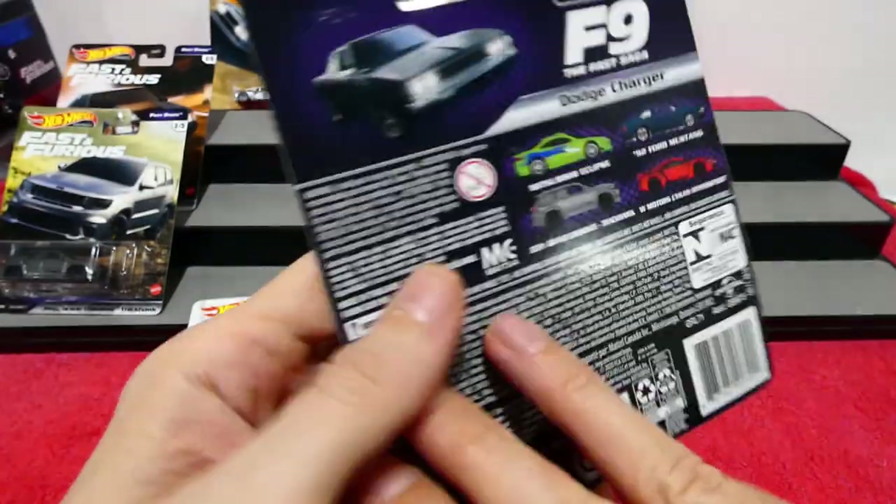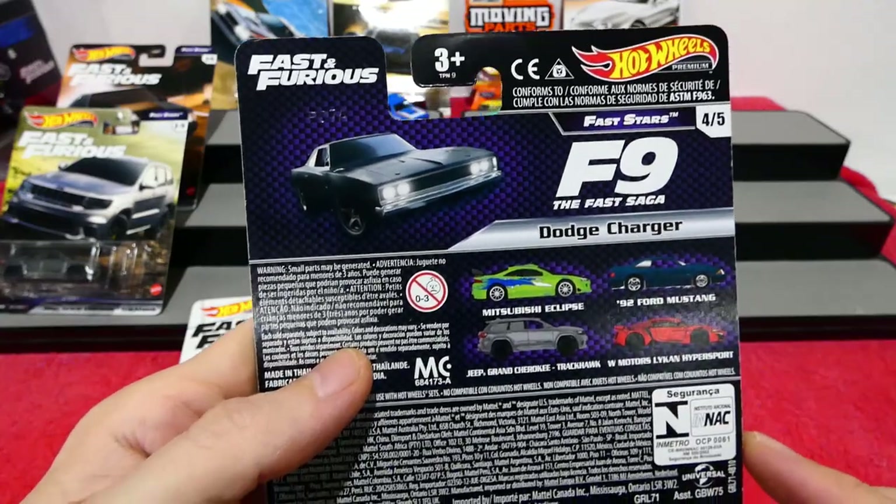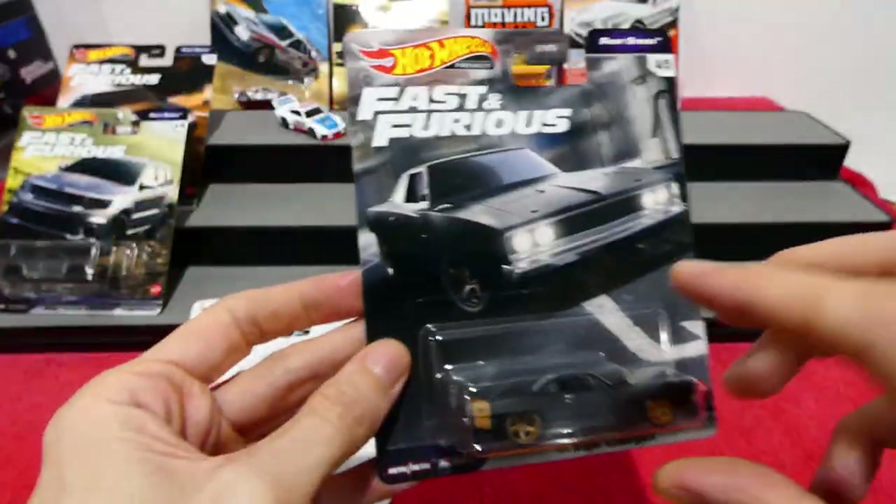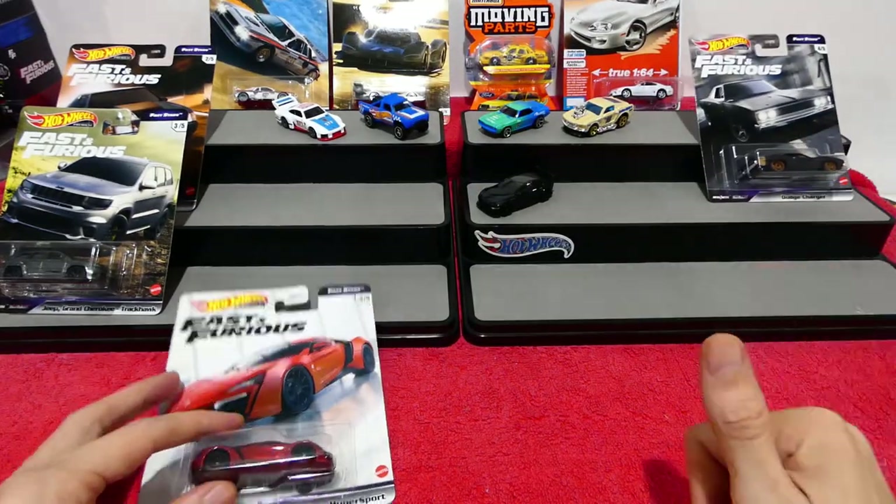I'm going to have to hurry up and watch the Fast 9 movie just to be able to find out what on earth that is. That's so strange.